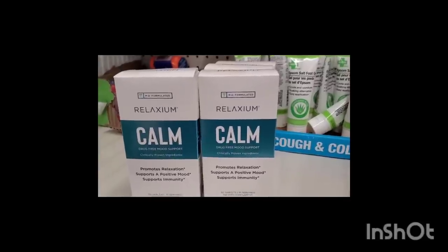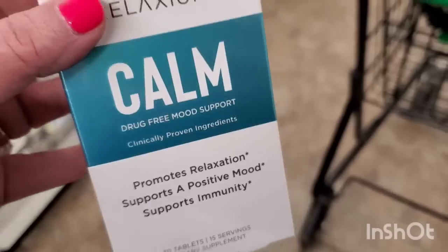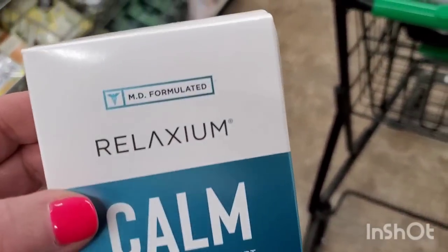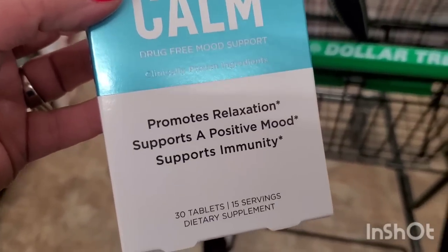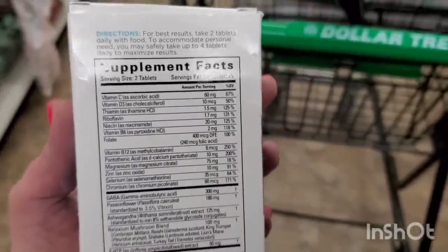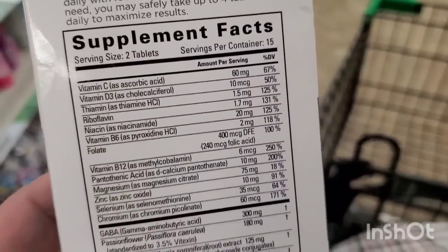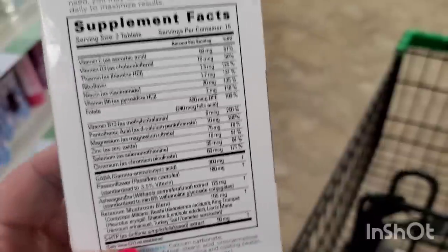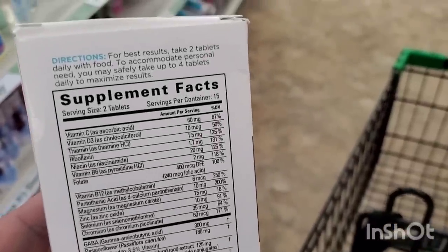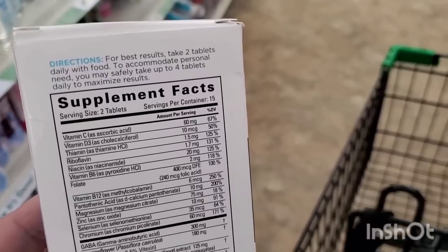What in the world — Relaxium Calm, drug-free mood support. Dollar Tree is really trying to calm us down! It says doctor-formulated, promotes relaxation, supports a positive mood, supports immunity — 30 tablets, 15 servings. This is not by Greenbrier. It has lots of vitamins plus mushroom and ashwagandha. You take two tablets daily with food, and you may safely take up to four.